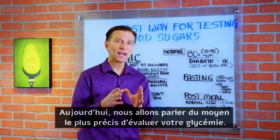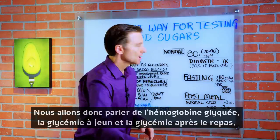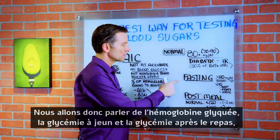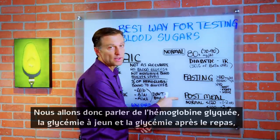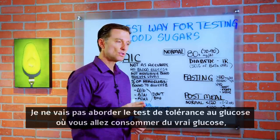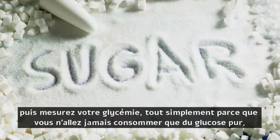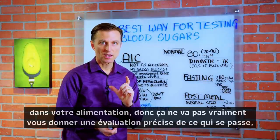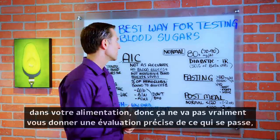Today we want to talk about the most accurate way to assess your blood sugars. We'll talk about A1C, checking your blood glucose when you're fasting, and checking your blood glucose when you're post-meal. I'm not going to mention the glucose tolerance test where you consume actual glucose and then measure your blood sugars, simply because you're never going to consume just pure glucose in your diet — so that's not going to give you an accurate assessment.